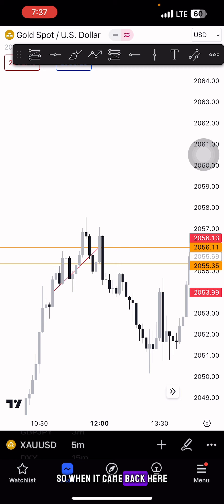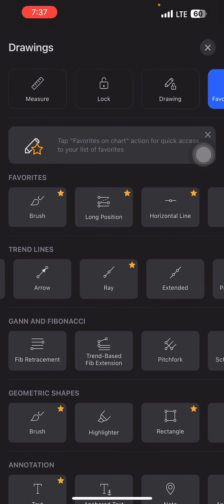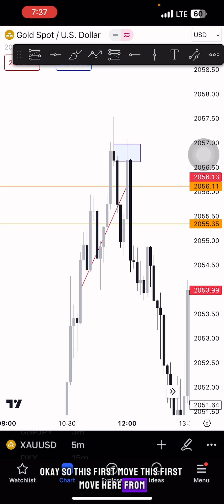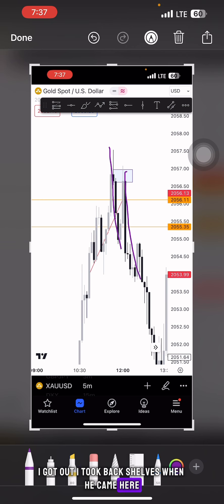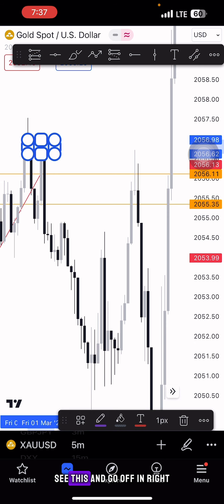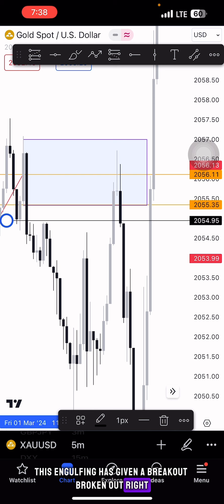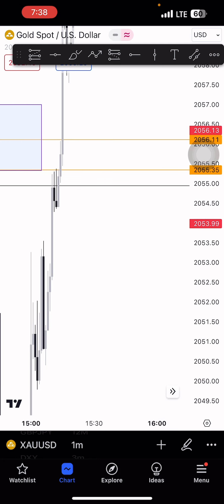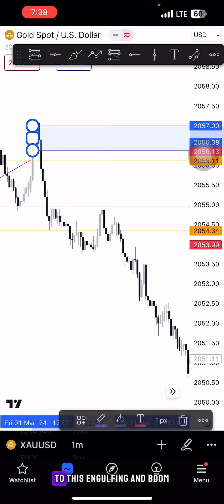When it came back I went to the 1-minute chart and added positions. On the first move I got out at two partials; when it came back I added again and got out here. Then this engulfing gave a breakout — price broke out and came back — so I went inside the engulfing on the 1-minute chart and refined my entry to that engulfing, which was very beautiful.